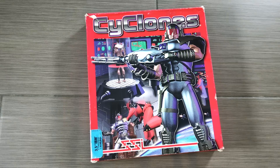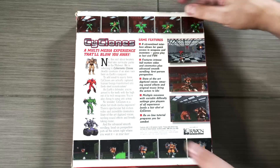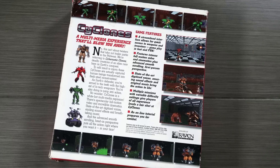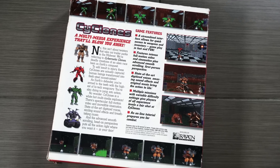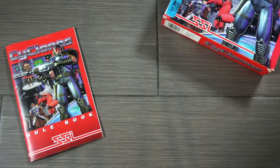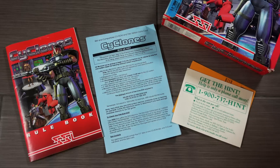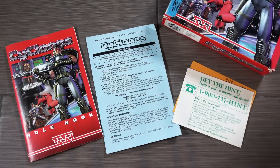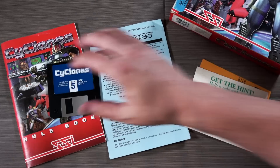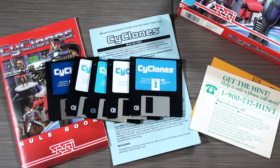Here's a game I thought was pretty interesting — I had to pick it up because I do really like SSI games and I've been trying to get all of them. This is a game called Cyclones, one I had never seen before. It turns out it was developed by Raven Software, who might sound familiar because they're still around today — they originally made Heretic and Hexen back in the day. So this is one of their early first person shooters, and they've gone on to make Quake, Doom 3, and are now working on the Call of Duty franchise. This is one of their very first games.